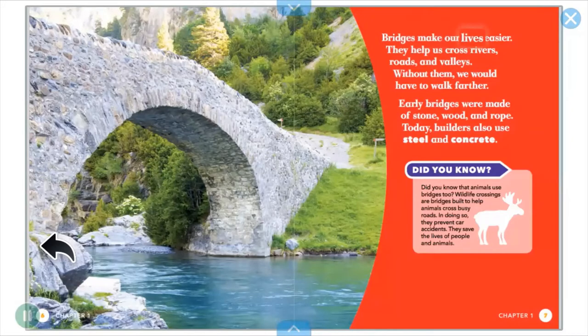Bridges make our lives easier. They help us cross rivers, roads, and valleys. Without them, we would have to walk farther.